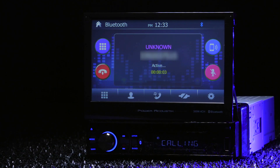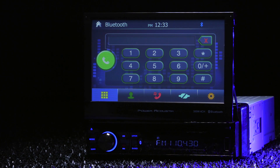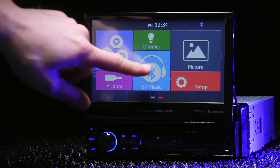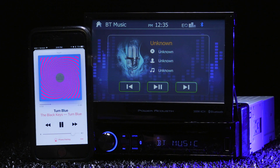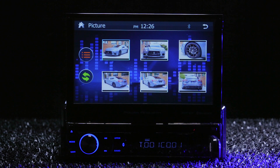The built-in Bluetooth 3.0 allows you to practice hands-free calling and go through your phone book faster than ever. Plus, stream music from your library and music apps like Pandora and Spotify. It doesn't show album artwork though. The front detachable panel features a USB port.